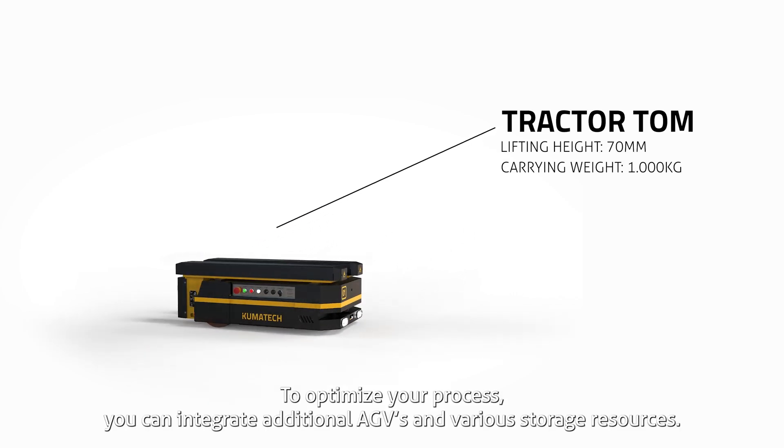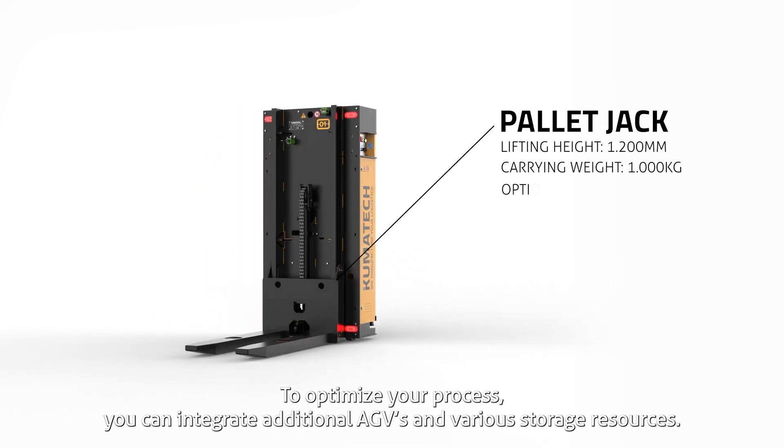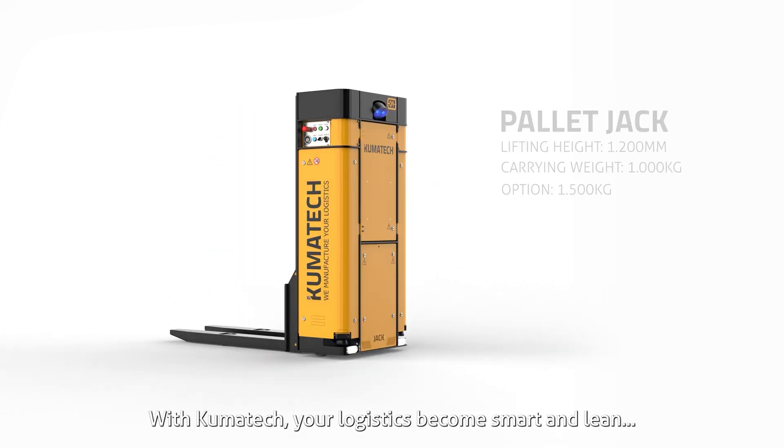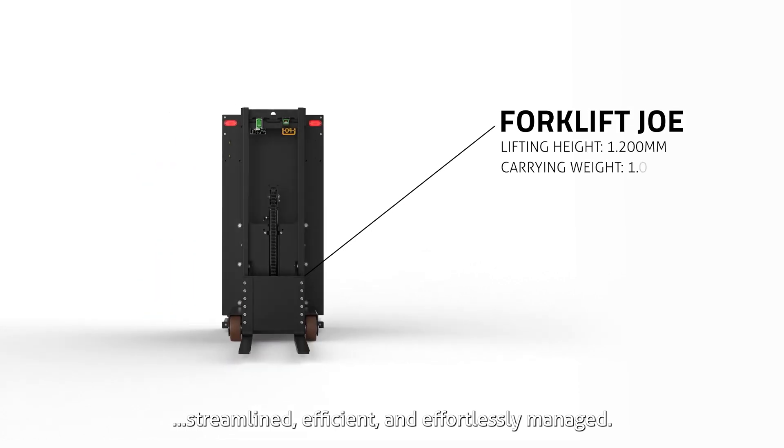To optimize your process, you can integrate additional AGVs and various storage resources. With Kumitech, your logistics become smart and lean, streamlined, efficient, and effortlessly managed.